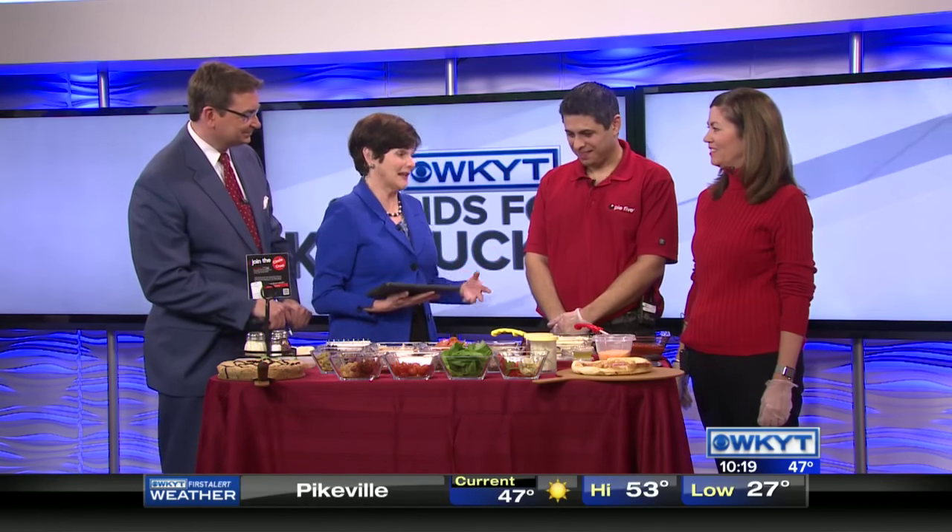Pie Five Pizza is now open in Lexington. We're joined by Mark Marizi and Carolyn Rasnick with Pie Five Pizza to learn more about this unique concept. Thanks for coming in — unique and also looks wonderful. Happy to have you here. Thanks for having us.